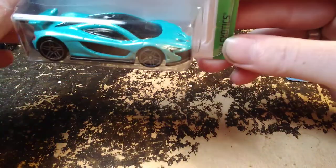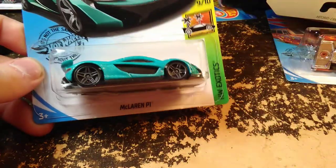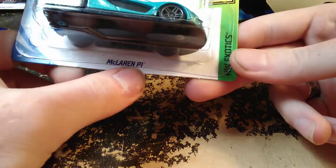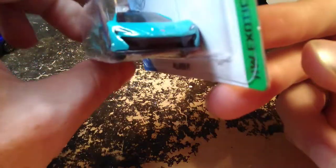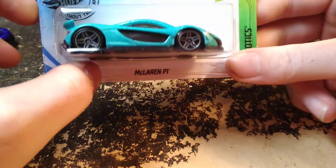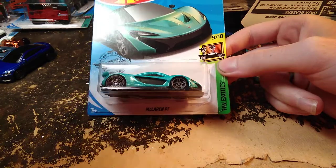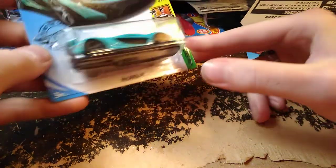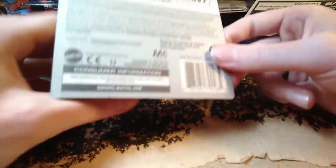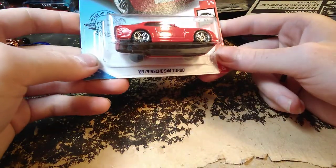This is a somewhat odd-looking car to me — I'm not sure why I bought this one, but it's a McLaren P1. It's a pretty color — turquoise, metallic turquoise, kind of a light turquoise. It's in the Exotics series of course, with it being a McLaren. That one can stay in the package.